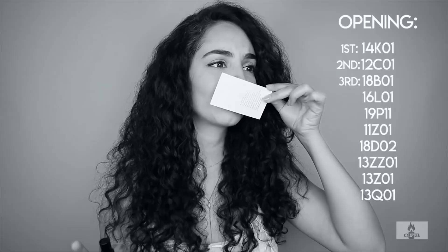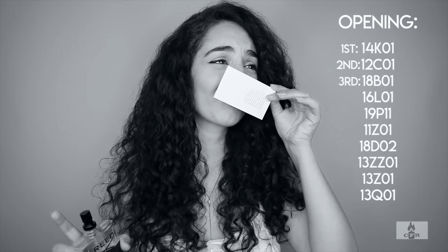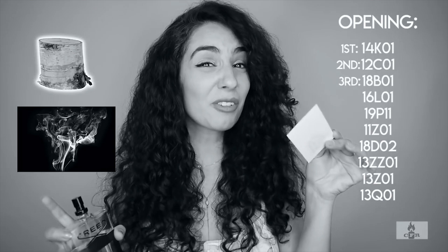For example, a batch from 2013 is very dark, very woody, very smoky — it kind of reminds me of barbecue. Compared to a 2019 batch: bergamot! Very zesty, like the skin of bergamot. It kind of reminds me of a lemon tart or something.